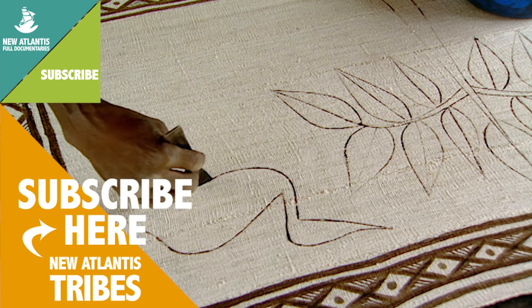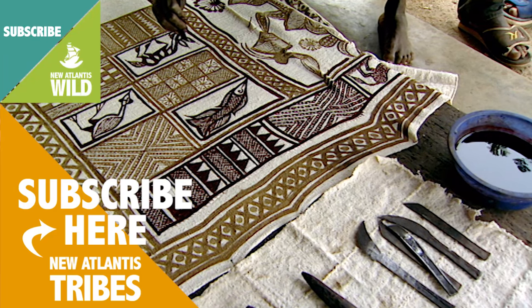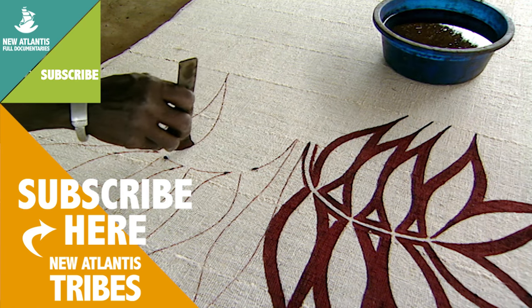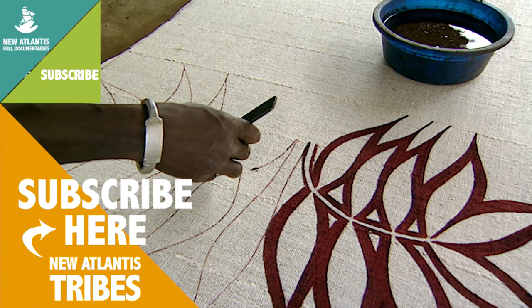They make no preliminary sketches but trace the designs directly with rudimentary iron implements. Freehand, they draw all types of designs with delicate strokes on their rough cotton cloth, never making even the slightest mistake.